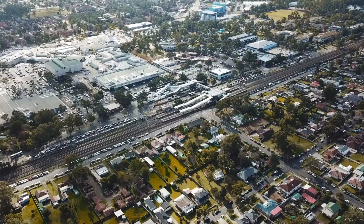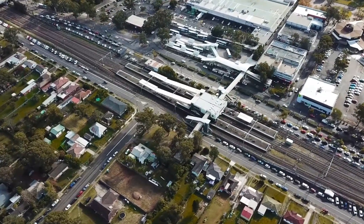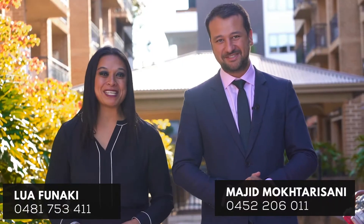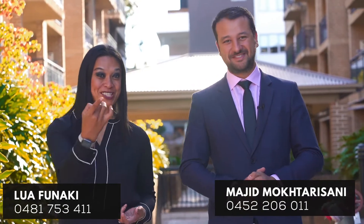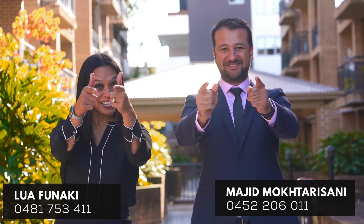Only mere meters to the train station, and mere meters also to Mount Druitt Westfield, schools, and public transportation. This apartment awaits you. Property Result is proud to present unit 37, 1-5 Durham Street, Mount Druitt. Let's check it out.